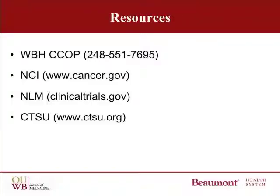Thank you very much for your kind attention to this talk. Here are some of the resources available. At the top is the Beaumont Hospital CCOP phone number. Below that are the website addresses for the NCI, the National Library of Medicine, and the Clinical Trial Support Unit, all of which I mentioned.